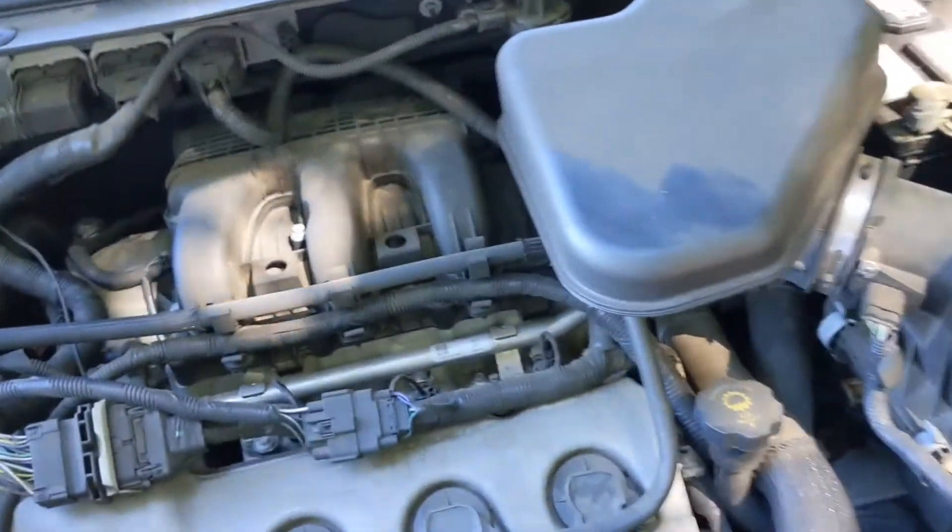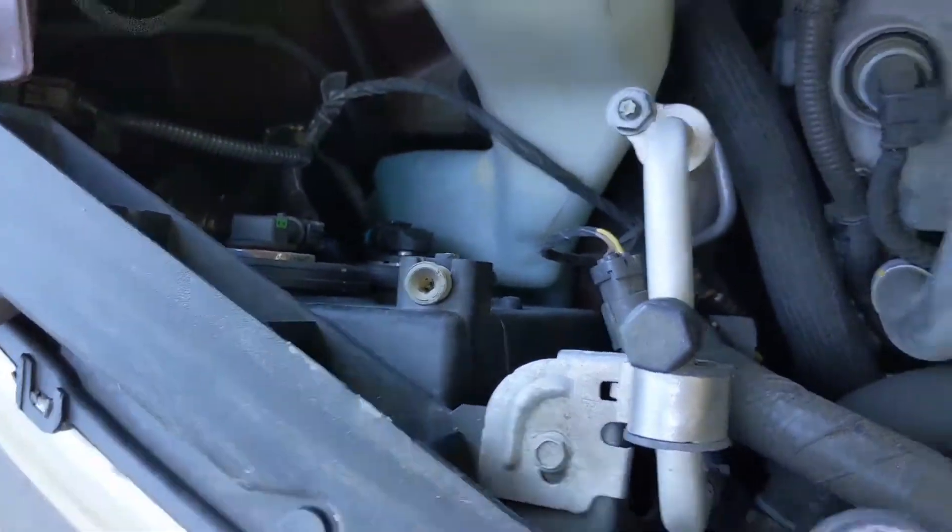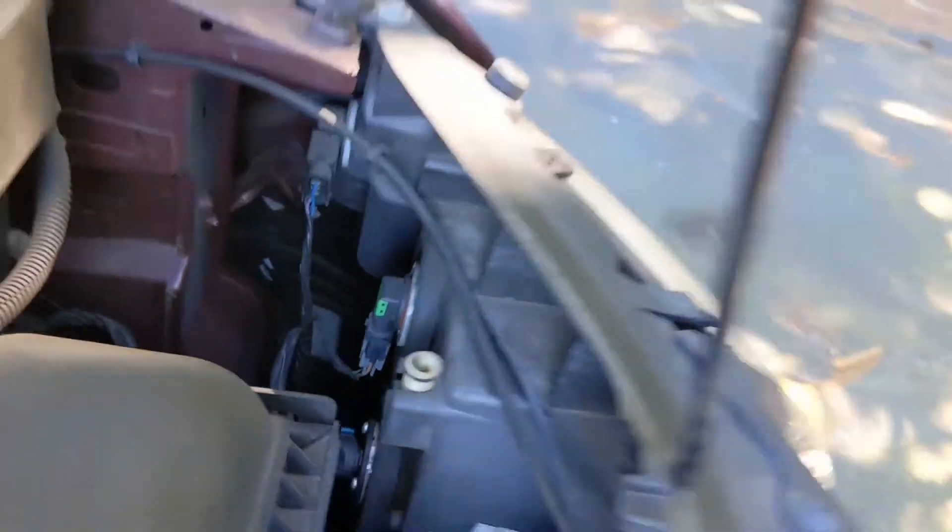Taking a look underneath the hood, you'll see your battery, dipstick, fluids here, and lots of room for changing those headlights, so that's really convenient.